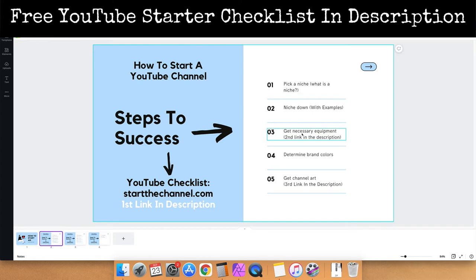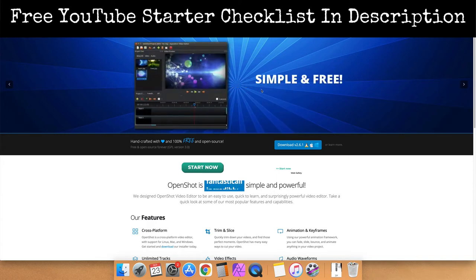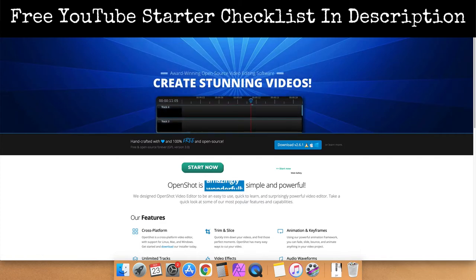The next thing you want to get is the necessary equipment. What you need in the very beginning is a microphone and a way to record your content. I recommend getting a camera — the second link in the description has a discussion on everything you need step by step. If you have no money to invest in the very beginning, use your smartphone to record as well as to capture audio. But if you have a few dollars, start with a high quality camera and a high quality microphone in that order. You'll also need video editing software — you can start for free with openshot.org, or if you have a Mac, use QuickTime and iMovie.